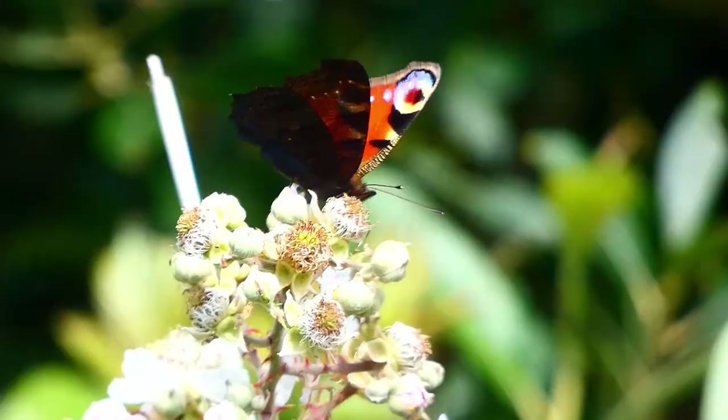There's a nice bumble bee there. It shows the peacock is quite a large butterfly. The peacock has to be careful too, because there's an emperor dragonfly here.